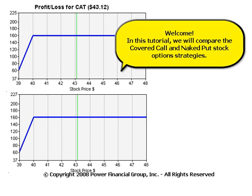Welcome. In this tutorial we will compare the covered call and naked put stock option strategies.